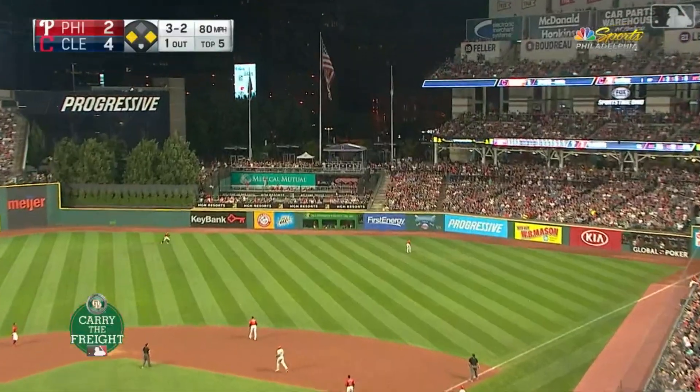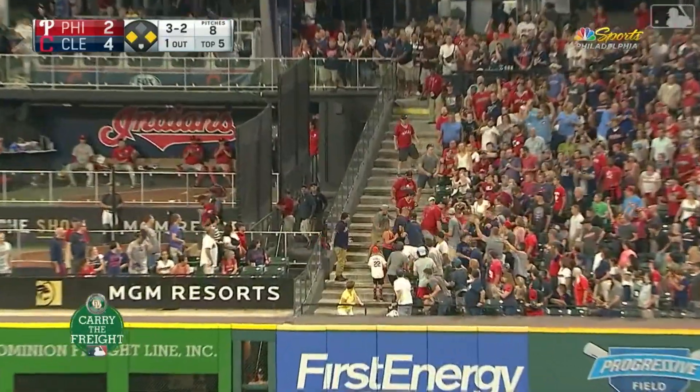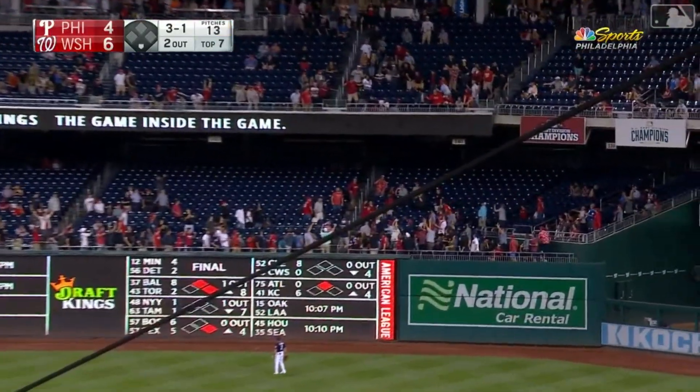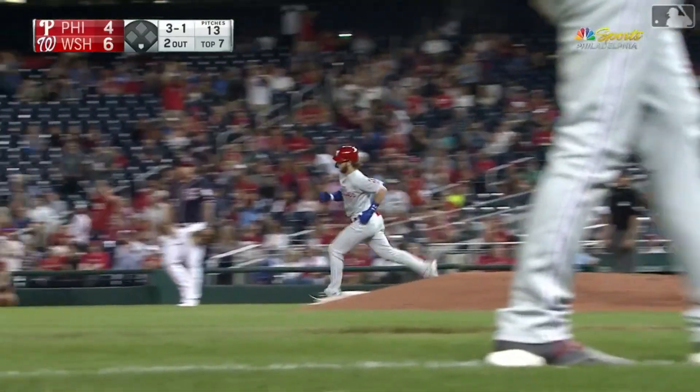Swung on and in the air to right field — going back on it is Puig, looking up. And that ball is gone — a three-run shot. And a high fly ball to deep right field — Harper's just gone yard, into the second deck. A solo home run.